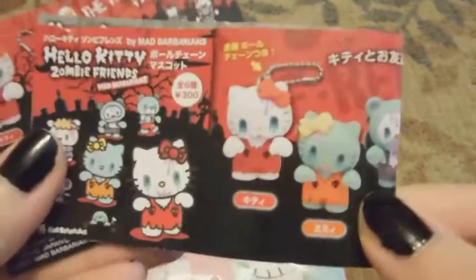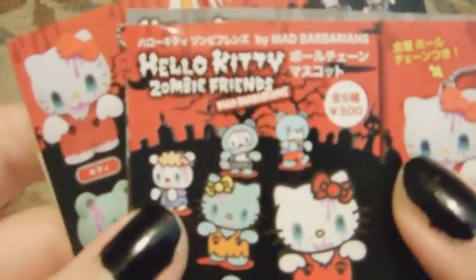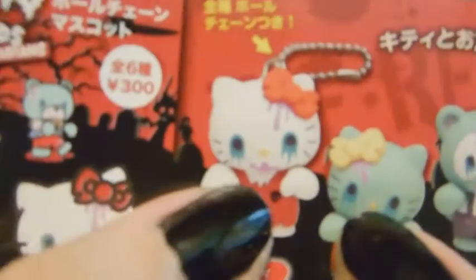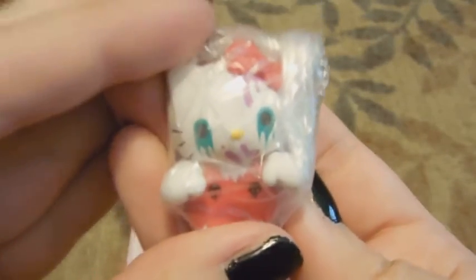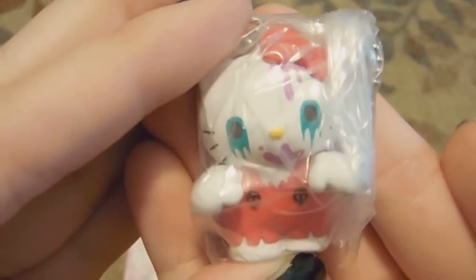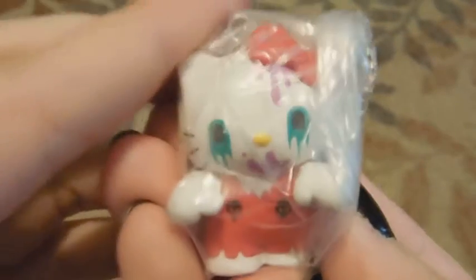And then the last trade item is something I've wanted for a really, really, really long time. It is one of these Zombie Friends Hello Kitty keychains. She was kind enough to send me the box and the pamphlet. So I got the original Hello Kitty one. It's so cute. I love it. It'll look all good with my other Hello Kitty horror and zombie stuff. So it's a keychain, it's got a ball chain on it. Super cute. Thank you so, so much. I absolutely love the trade items.